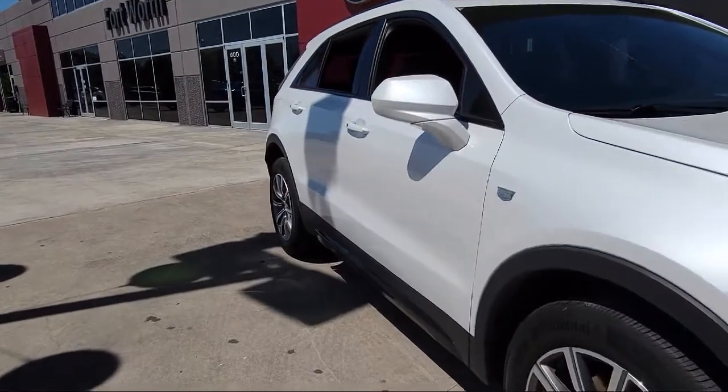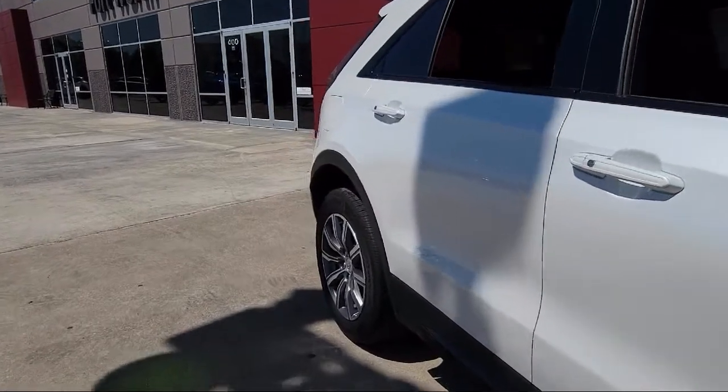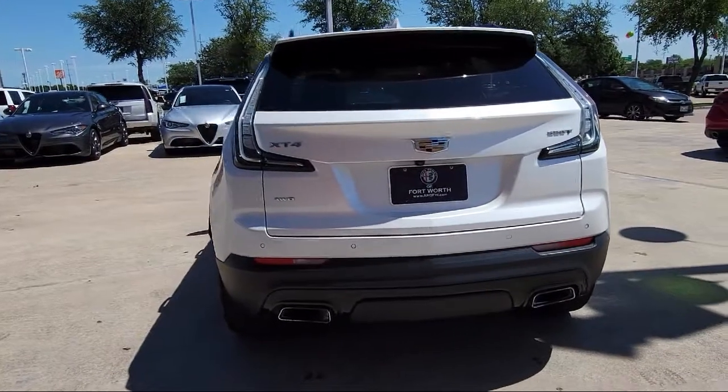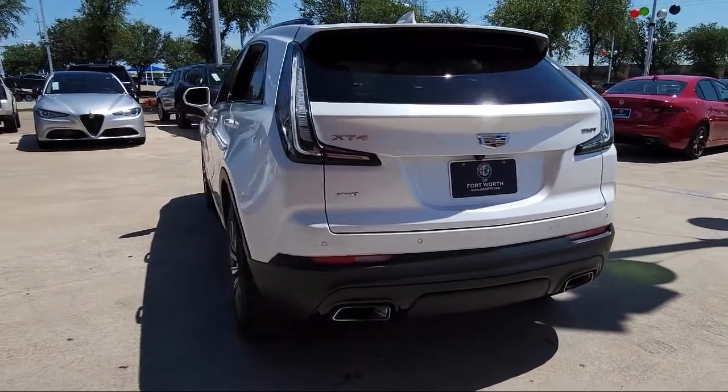Additional features include Dual Front Side Impact Airbags, Tire Pressure Monitoring System, Leather Wrapped Steering Wheel, HD Rear Vision Camera, Following Distance Indicator, and Keyless Entry. It has less than 30,000 miles on the odometer.